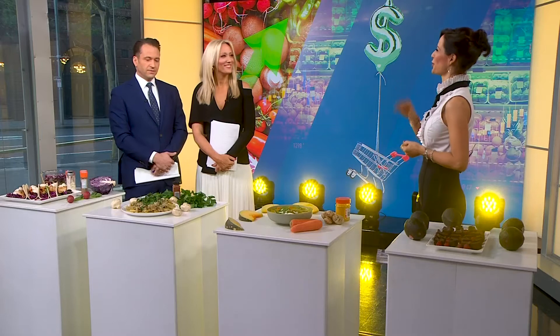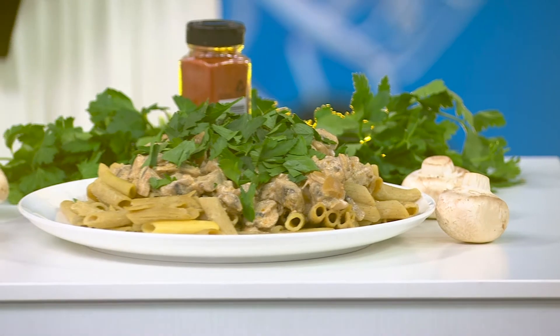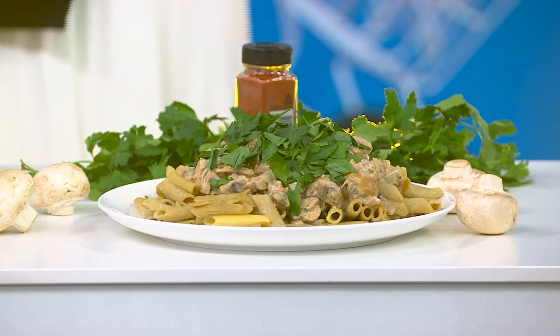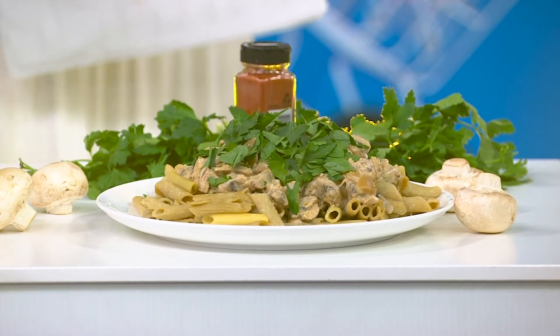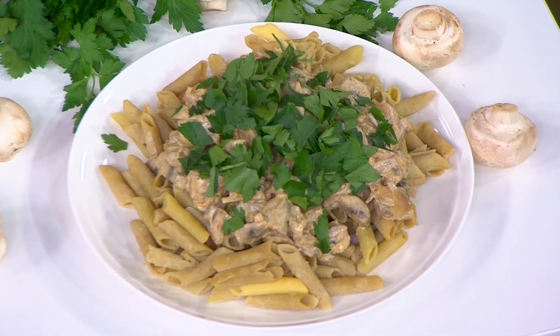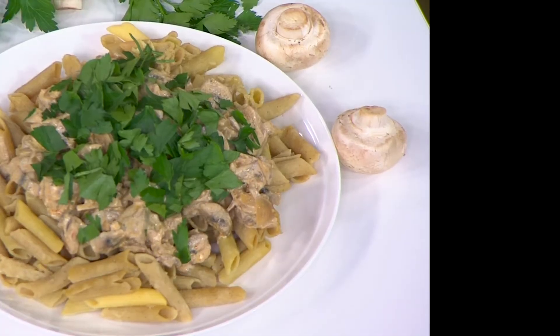I've turned that into a mushroom stroganoff — it's a Russian recipe you would normally think of with cream and pasta, but I've done a healthy twist. It's all mushrooms. Paprika gives it the classic stroganoff flavour, and instead of sour cream, I've stirred through some yogurt at the end once it's cooled, along with Worcestershire sauce. I've also made it even healthier by using pulse pasta. And fun fact — stroganoff comes from the Stroganoff family in St. Petersburg, Russia.